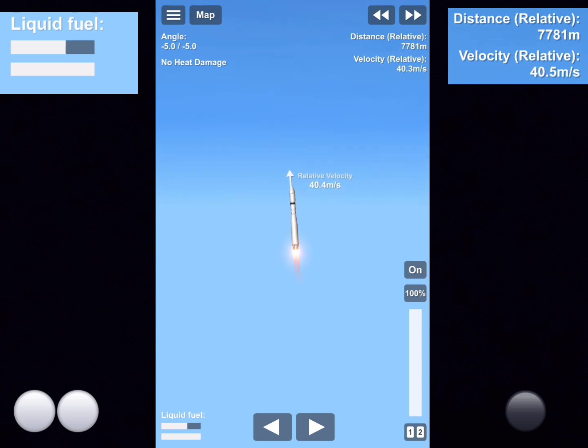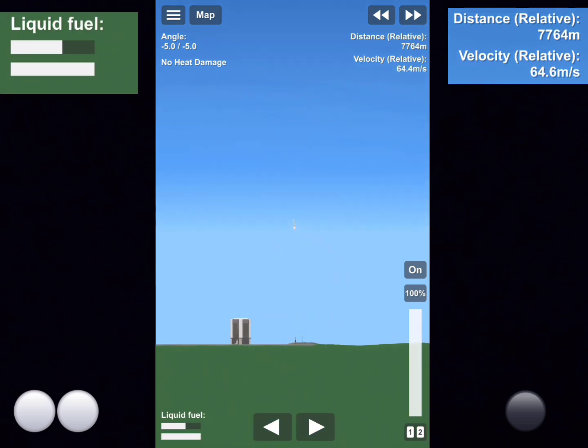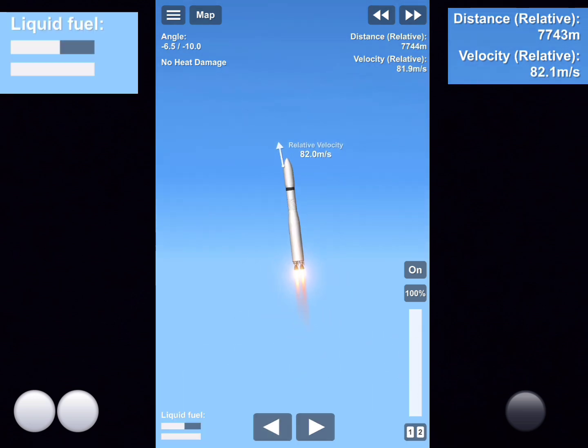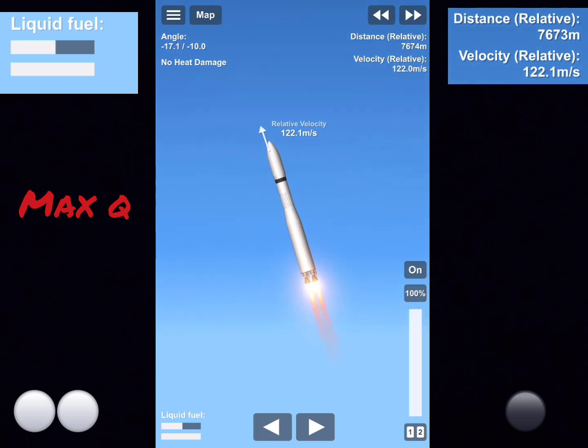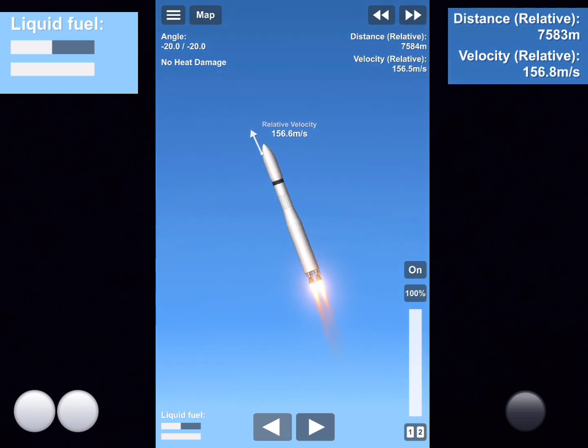We're going to be landing on Drone Ship 2. Let's hear the roar of those engines. Beautiful. Both of these engines have flowed before and so it goes.